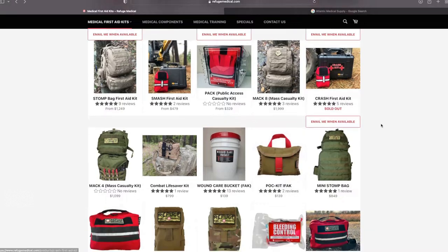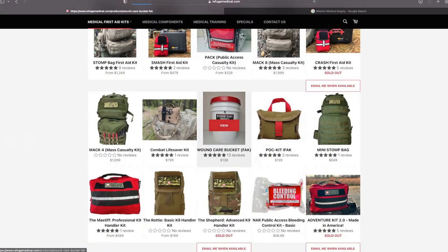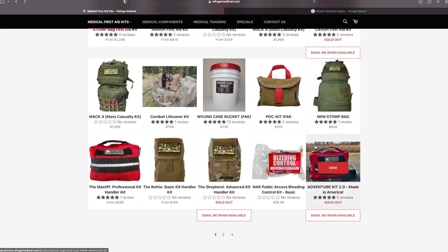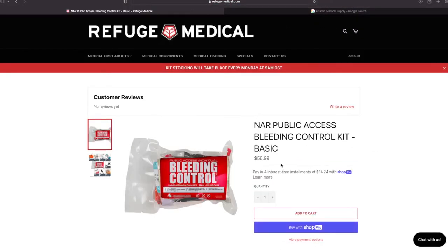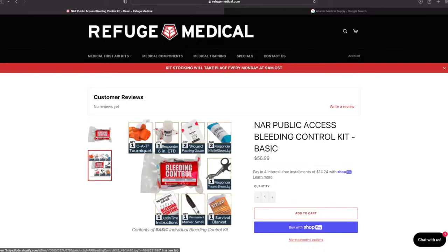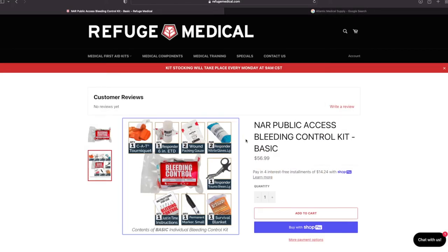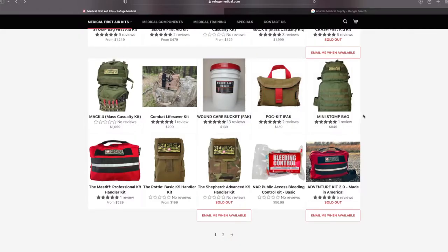They also have a wound care bucket — there are just tons of items stuffed in there, like a hundred gauze pads. The bleeding control kit — people always ask me about medical supplies on a budget. This is a good option at only $56. It has a tourniquet and basic gauze, but no chest seal. However, if you add some tape and cut up the packaging, you can use that as a chest seal. It's a really good budget option — get a couple and place them in a few of your systems.